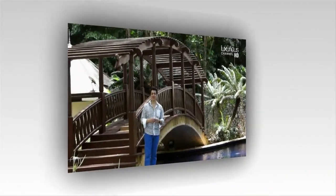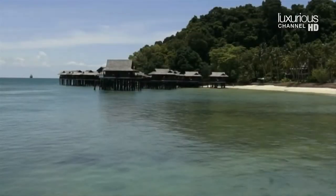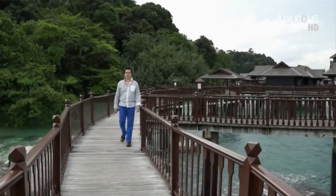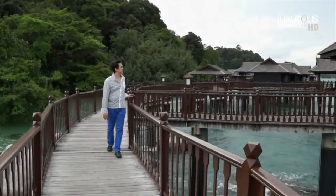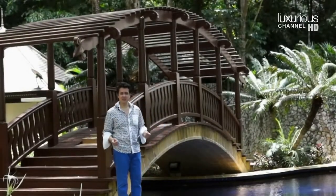My name is Paul Godbold and I'm the owner of Luxurious Magazine. We're here to have a look at all the wonderful options that are available on this beautiful 300-acre private island just off the west coast of Malaysia. During our stay, we're going to be using one of the wonderful private estates.